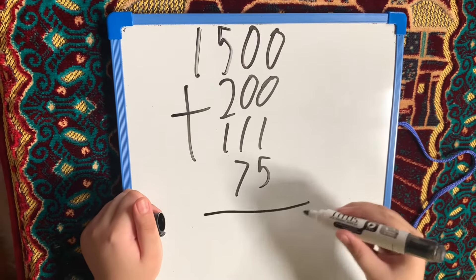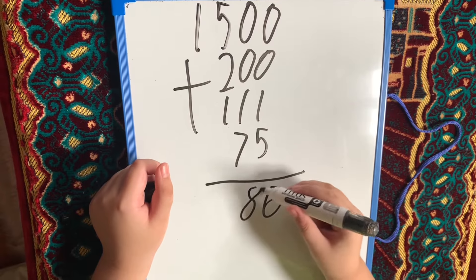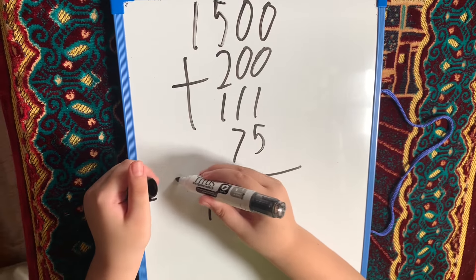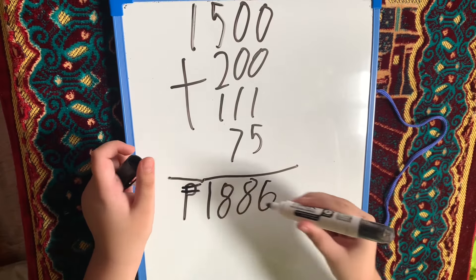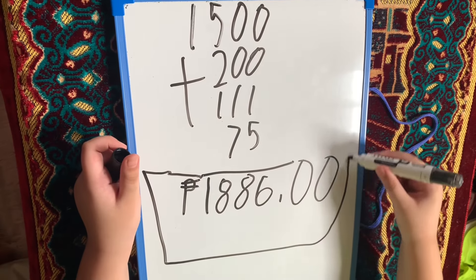Now, we are going to add. 5 plus 1 equals 6. 1 plus 7 equals 8. 5 plus 2 plus 1 equals 8. Now, let's bring down 1. The total is 1,886 pesos.